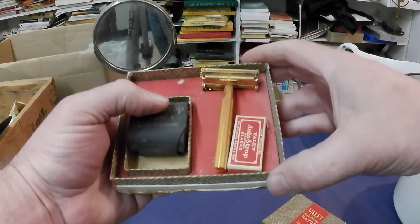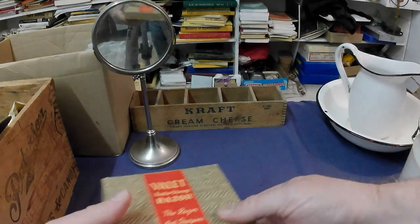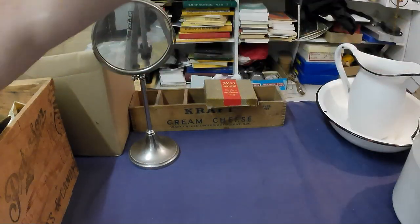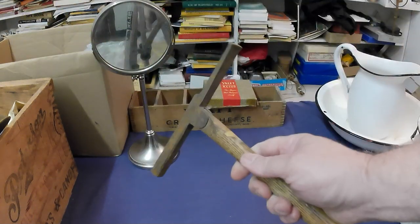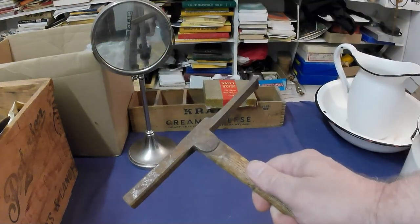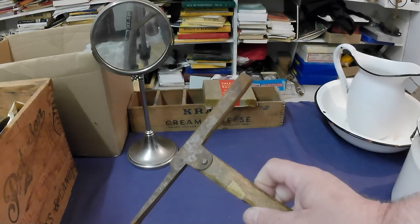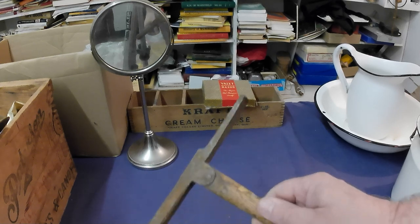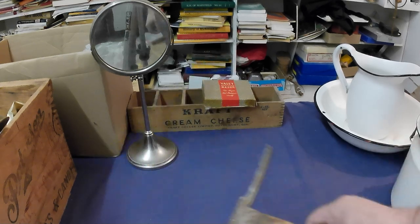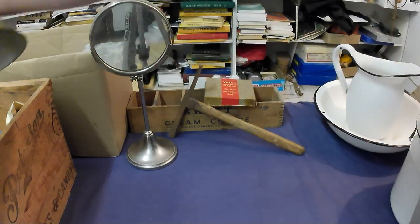And then an unusual hammer — I'm assuming this is for upholstery, maybe. Can you tell me whether it's upholstery or what it's for? Just kind of a strange, weird hammer.